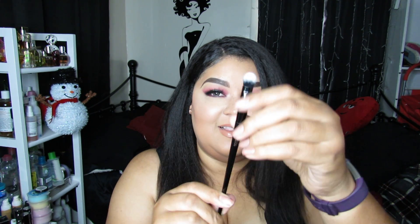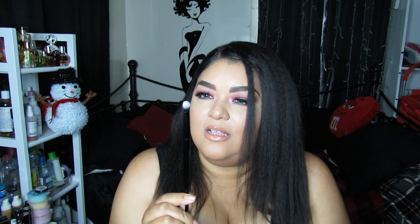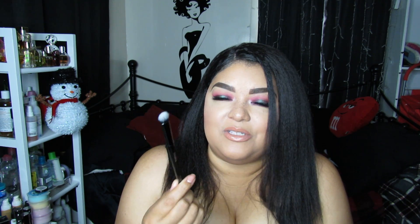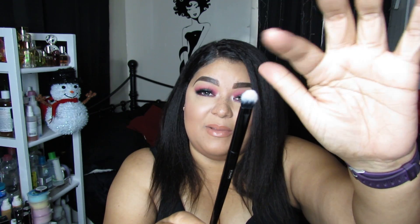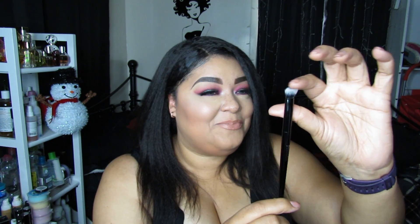And lastly, this is an eyeshadow brush, the ES06. I already know I'm going to use it. This is the one that you wet and apply metallic shadows and stuff with. That's how I'm going to use it. So yeah, that's this brush right here — that's nice.